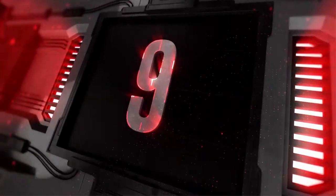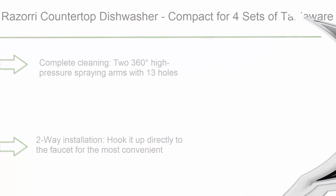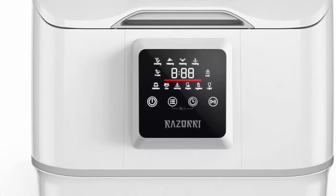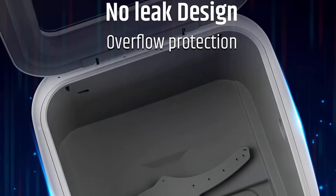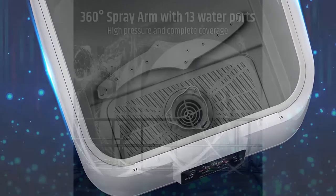Top 9: VNTRAI Countertop Dishwasher, compact, for 4 sets of tableware, with auto water injection, 7 washing modes, air dry, 360-degree dual spraying arms, ECO mode for baby product sterilization, suitable for apartments, dorm rooms, and RVs.